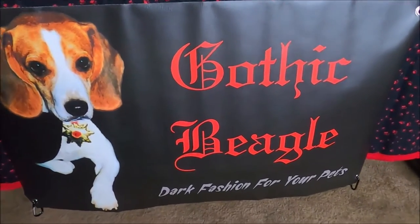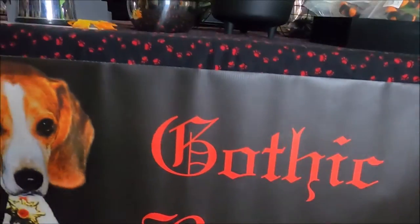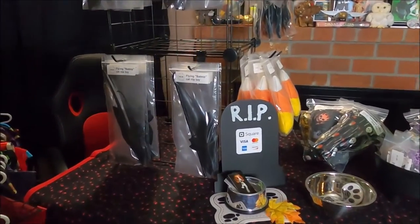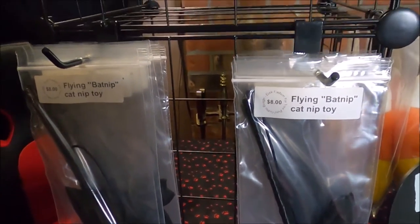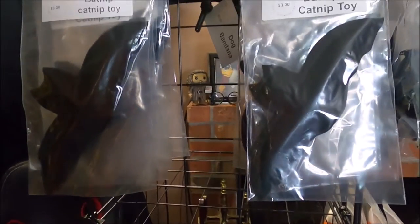Welcome to Gothic Beagle — dark fashion for your pets. Gothic Beagle is handmade clothing, toys, and accessories for dogs and cats with a Halloween-inspired twist. In 2006, I took my love of dogs and cats, sewing, and Halloween and blended them all together to create my own line of pet fashion called Gothic Beagle.